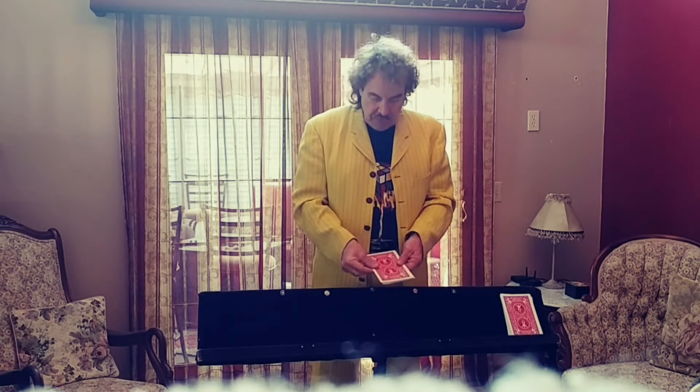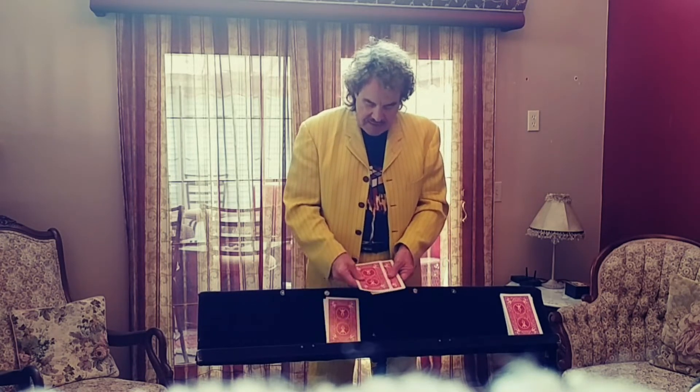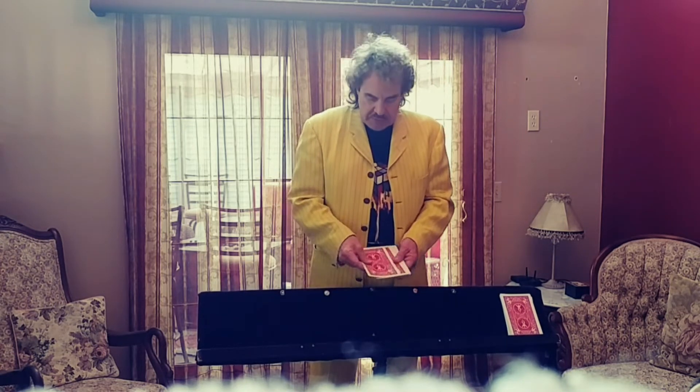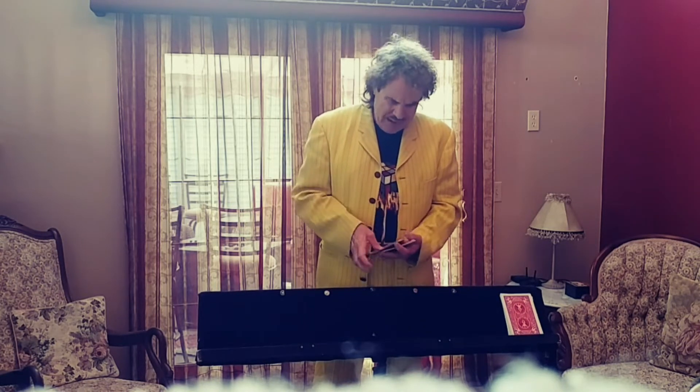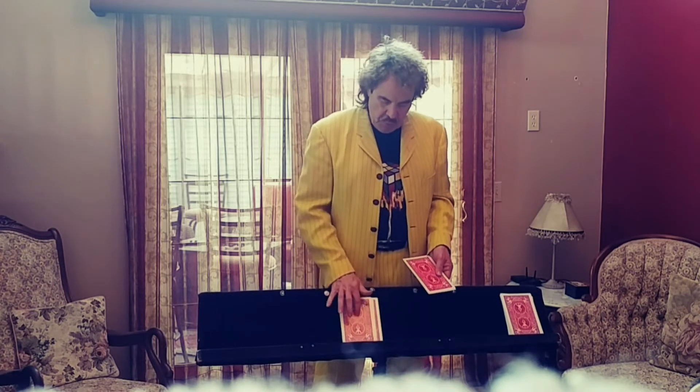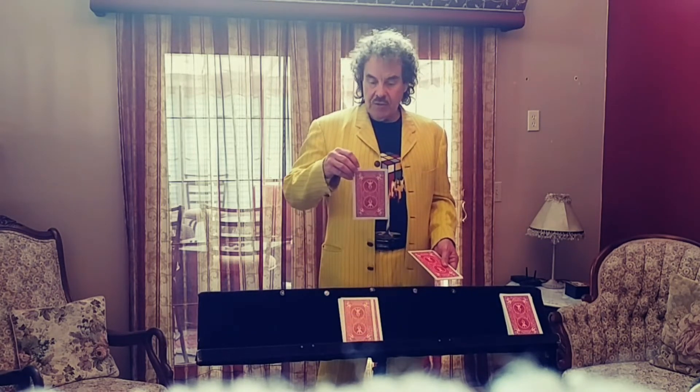So let's spell Jack of Clubs and see what happens. J-A-C-K — put these on top. Then I spell the middle name: O-F. And then we spell clubs: C-L-U-B-S. Jack of Clubs. Is there a card on the top now? No. It's not on the bottom either. But if you use a little magic, you can find their card. Let's spell the word magic: M-A-G-I-C. Magic tells me that their card is the Jack of Clubs.